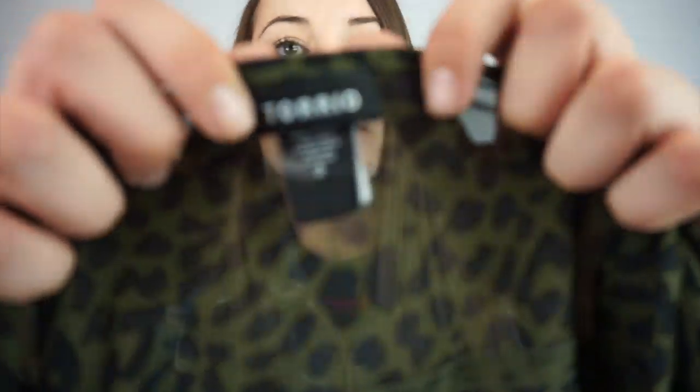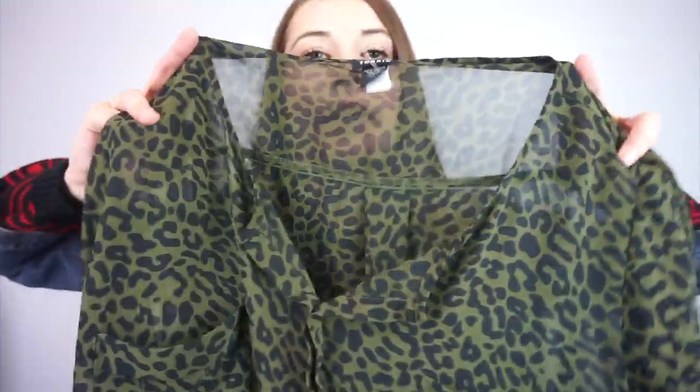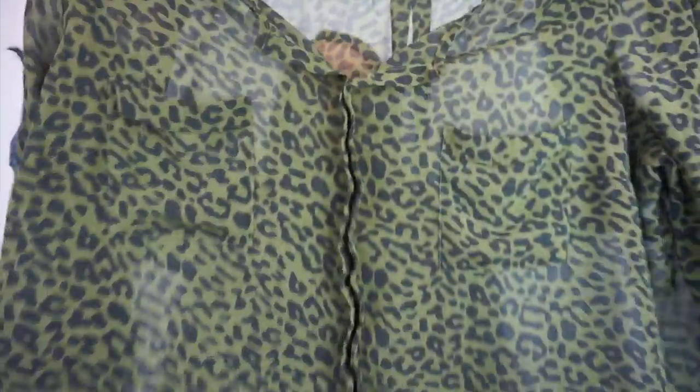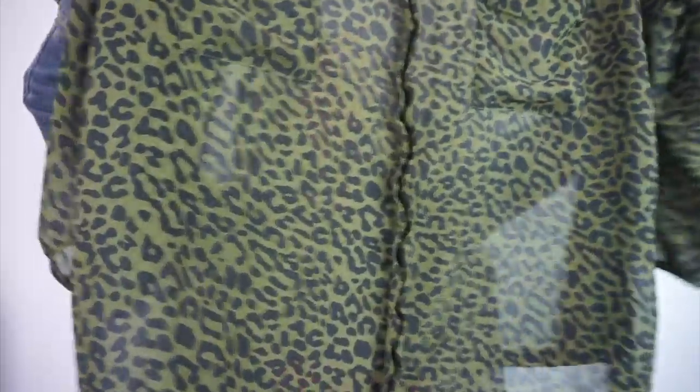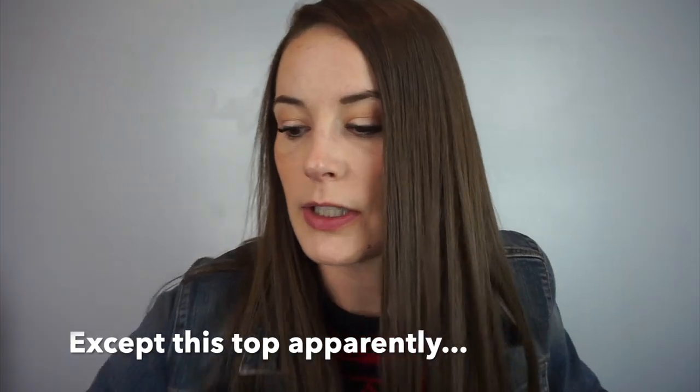This one is Torrid, size 3 — they have vanity sizing so I think this is 3X. It's an olive green, kind of cheetah print shirt with pockets on the front. Torrid does great for me — I always sell everything I buy from Torrid.